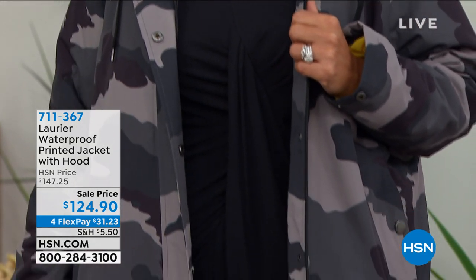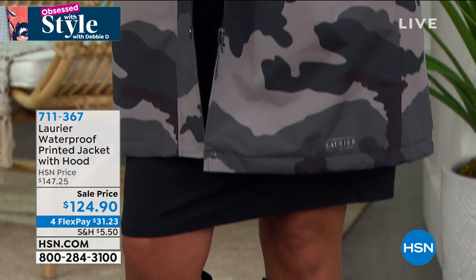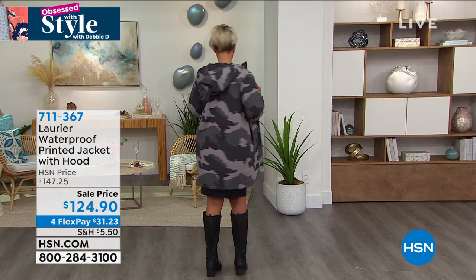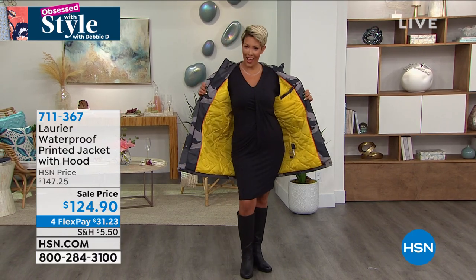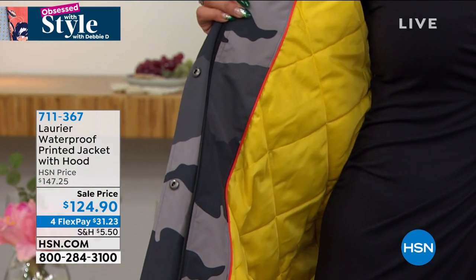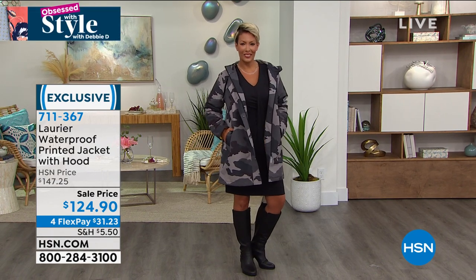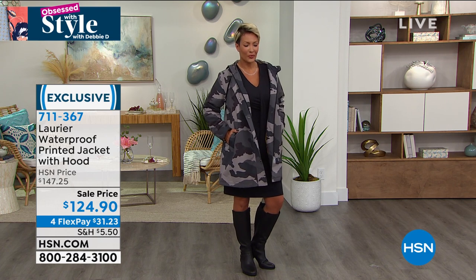We have two coats for you — you can choose the leopard or the camo print, extra small to 3X. And on the inside, there's a little pop of color. It is on a wonderful feature price for $124.90, knocked off about 43 bucks. It is on FlexPay — $31 to get home a waterproof coat that is warm, very warm and breathable.